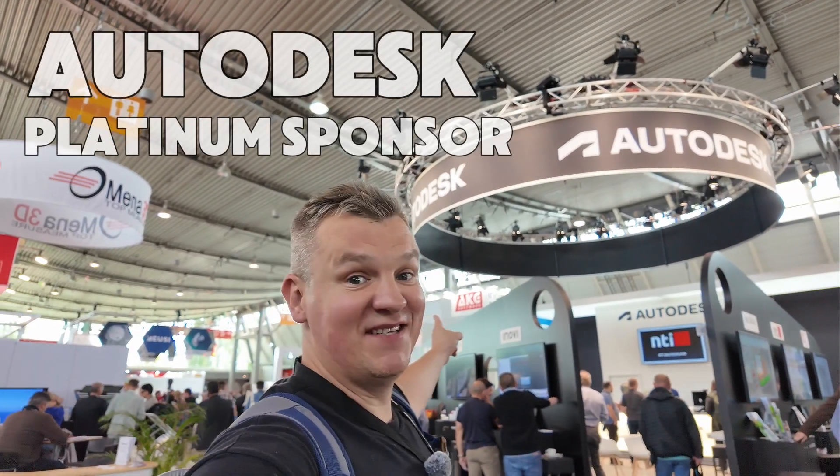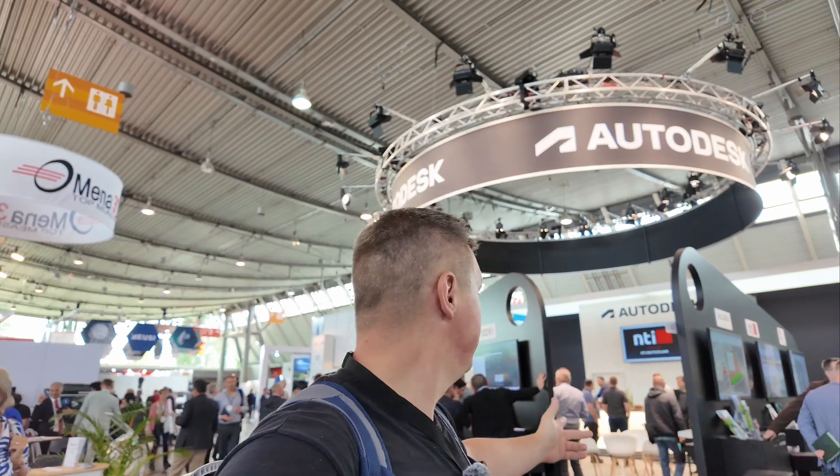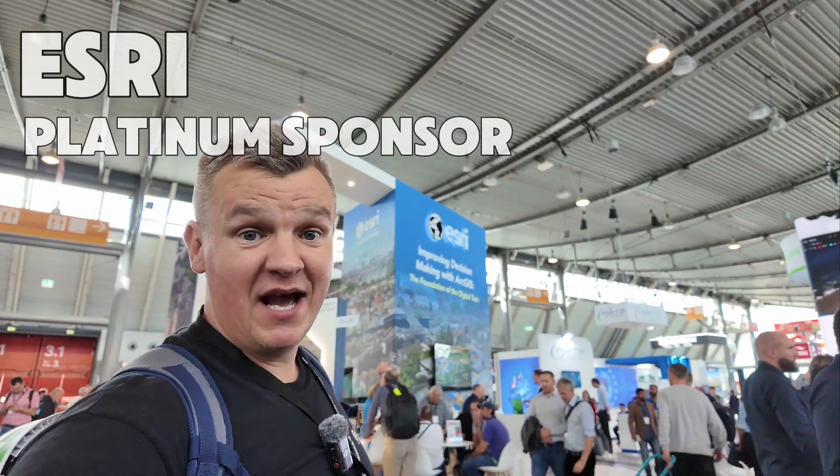So this is another sponsor — Autodesk. We know Autodesk, and I didn't see anything particularly new, but I might grab a coffee. You can speak with the guys here and learn everything about the products. And that's another big platinum sponsor — One S3, foundation for the digital twin.